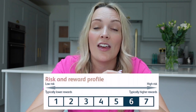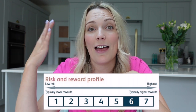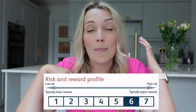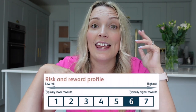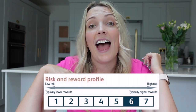One thing to note about the Baillie Gifford American Fund is that it is one of the riskier funds. Risk scores run from one, the least risky with potentially lower returns, all the way up to seven, the most risky, where you typically see higher returns. The risk level for the Baillie Gifford American Fund is seven, so it is right at the top in terms of risk level.